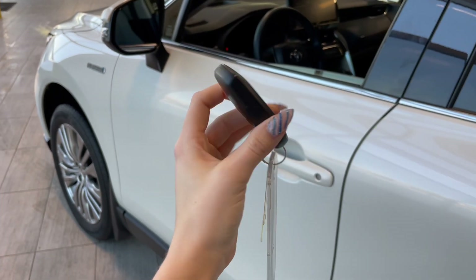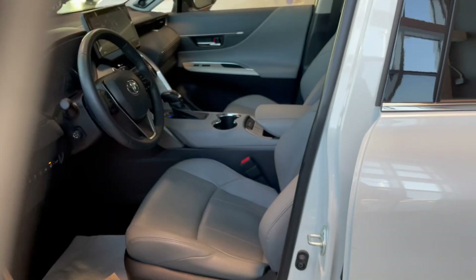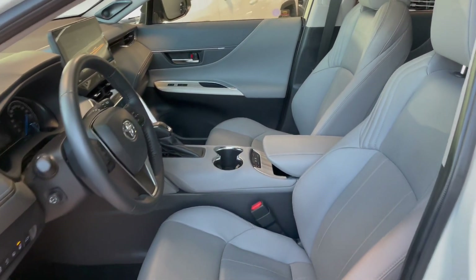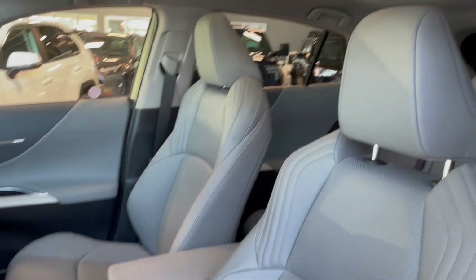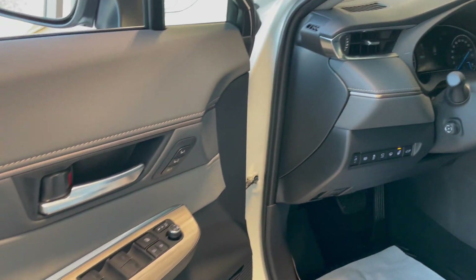Entering the vehicle we have our key with our lock and unlock. Taking a first look inside, you've got grey Softex interior. This Venza also comes equipped with a panoramic moonroof, all-weather floor mats, and memory seat adjustments.